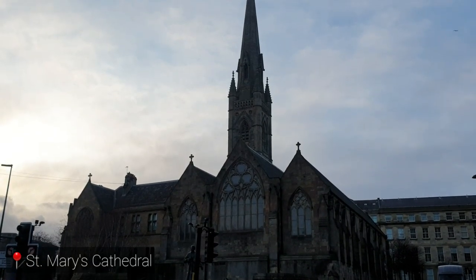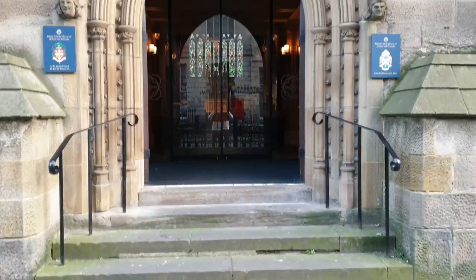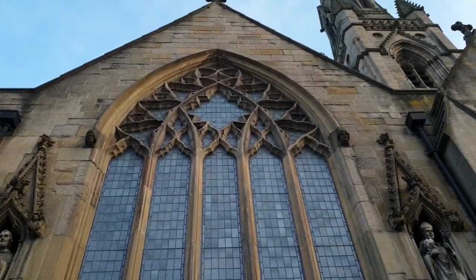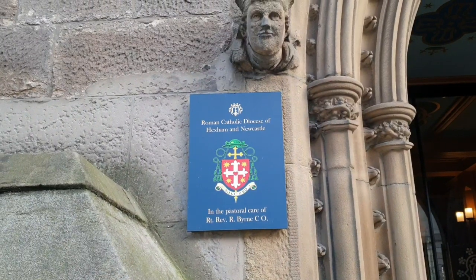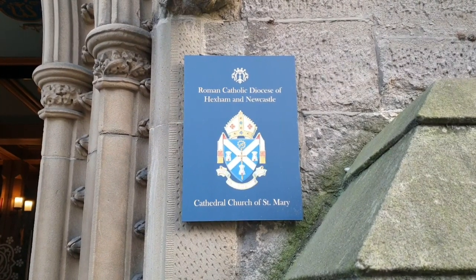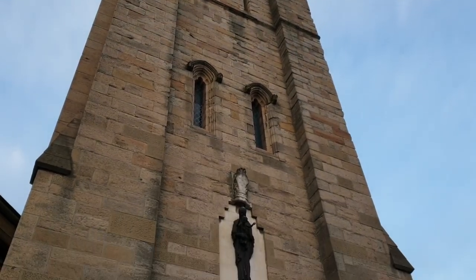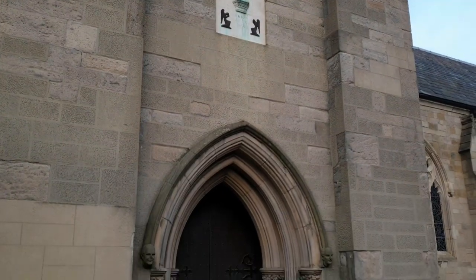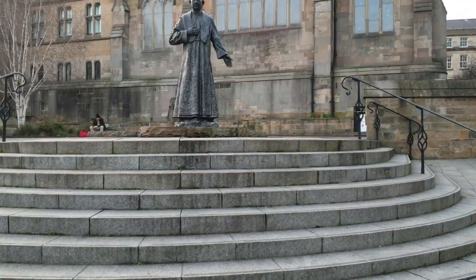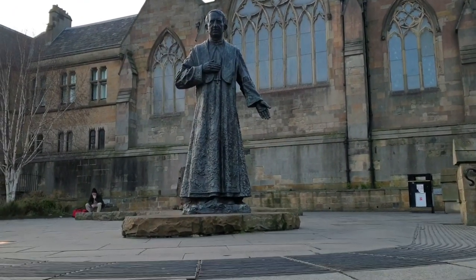Opposite the Newcastle Central Station is St. Mary's Cathedral. The Cathedral Church of St. Mary is a Catholic Cathedral in Newcastle. It is the Mother Church of the Diocese of Hexham in Newcastle and seat of the Bishop of Hexham in Newcastle. The Cathedral is situated on Claden Street and was built between 1842 and 1844. This is the monument dedicated to Cardinal Basil Hume in the Monument Garden outside of the Cathedral.